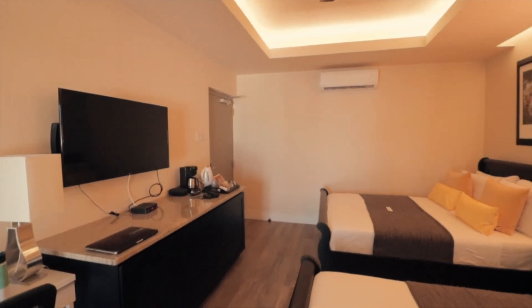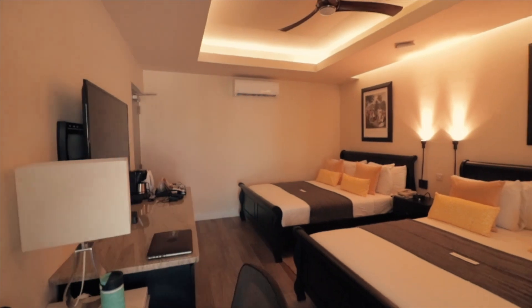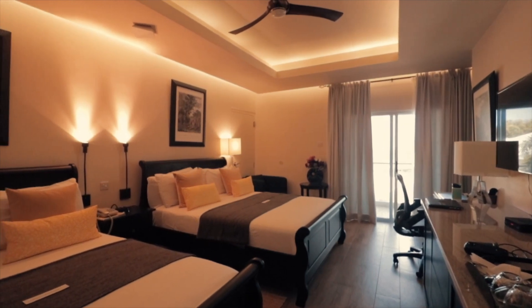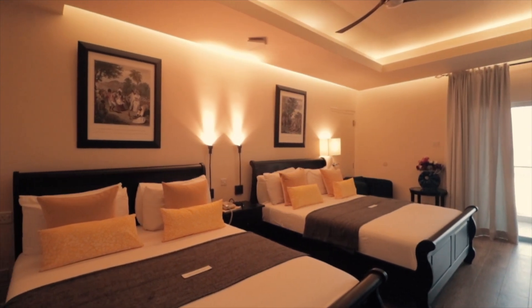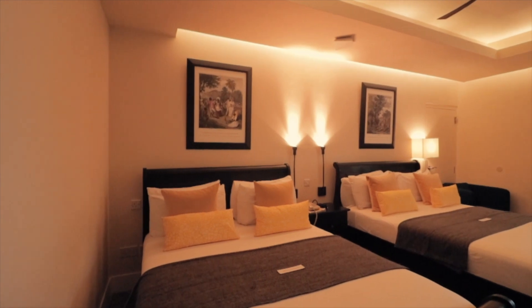As you enter into the suite, you are greeted with the embrace of warm tones created by soft lighting and pastel colors. The room features two queen-size comfortable beds and floor-to-ceiling drapes that contrast with the yellow throw pillows and square-shaped lamps that add to the soft lighting.